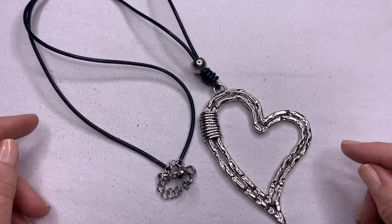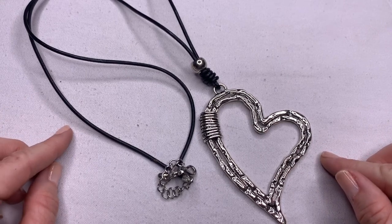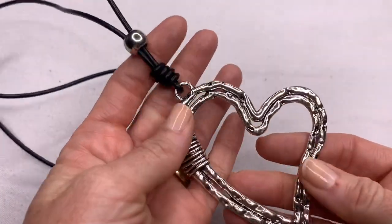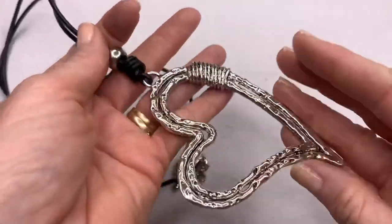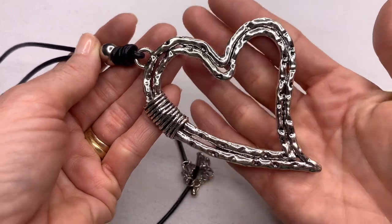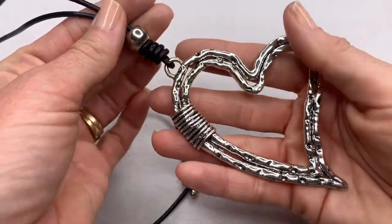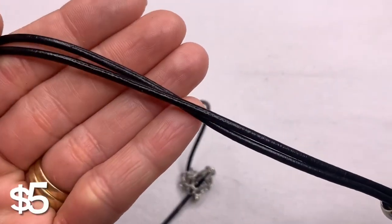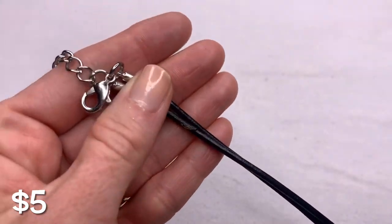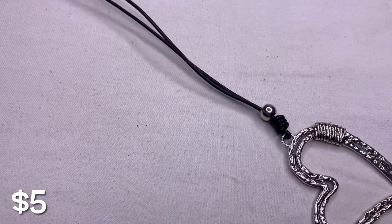I have gotten this exact same necklace in a ThredUp fun box before, so it's funny that I'm getting it again in a blue box. I don't think I ever listed it for sale. It is a fashion necklace with a large open heart — as you can see on my hand it is very large — with a long leather-like cord.